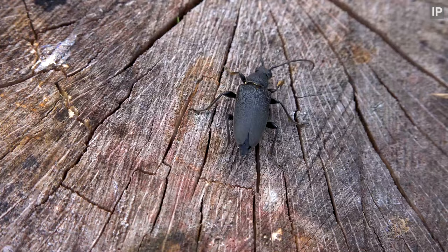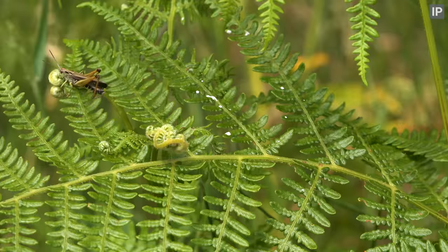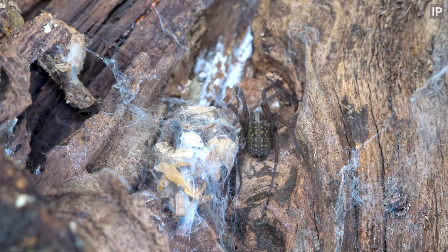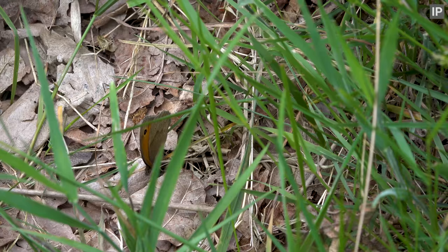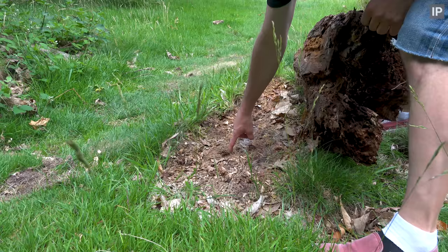This is a longhorn beetle — not sure exactly what kind; if you know, let me know. You're beautiful, meadow brown. Looks like a wood mouse, or possibly a yellow-neck, has been under here and eating nuts.